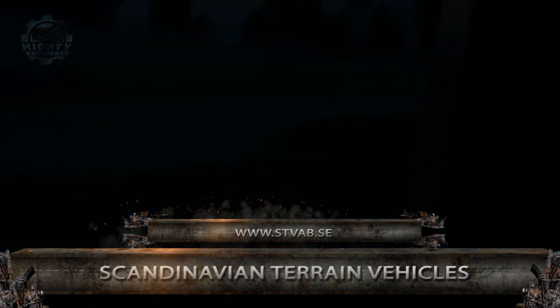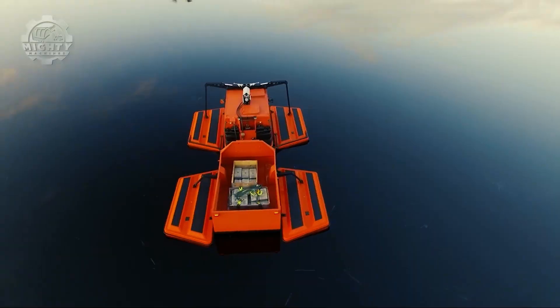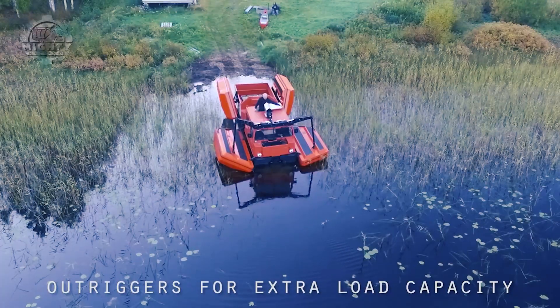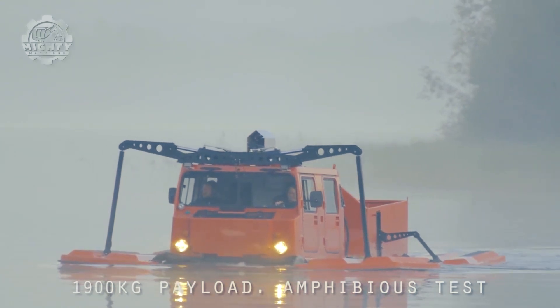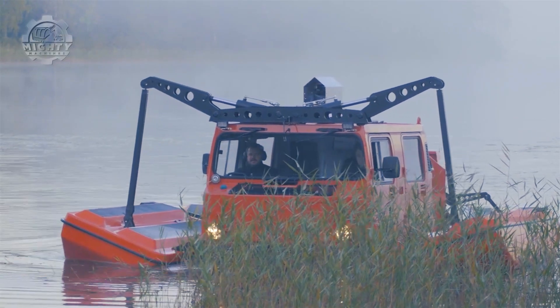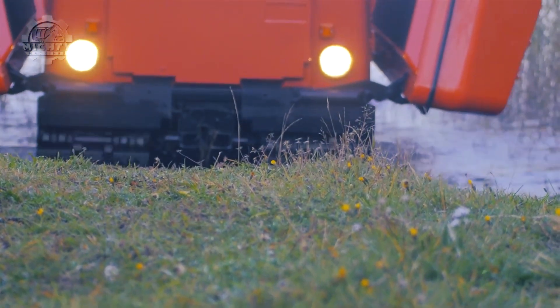Next up is the BV206 with Pontoon System Scandinavian Terrain Vehicle. This is an all-terrain vehicle that has nine trolleys kept together by the Pontoon Systems, specifically designed to ensure high performance even in rough seas. Each pontoon system is programmed to contribute two tons of flotation assistance and is hydraulically retractable, helping adjust the float position for best speeds while keeping the trolley narrow enough for road travel.